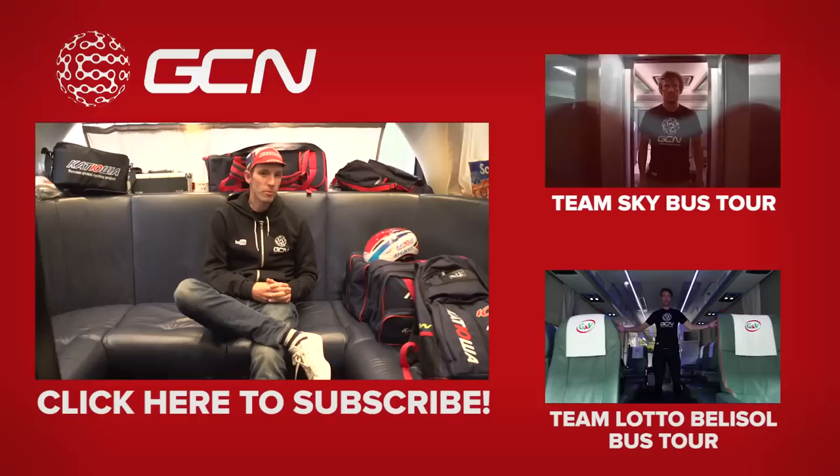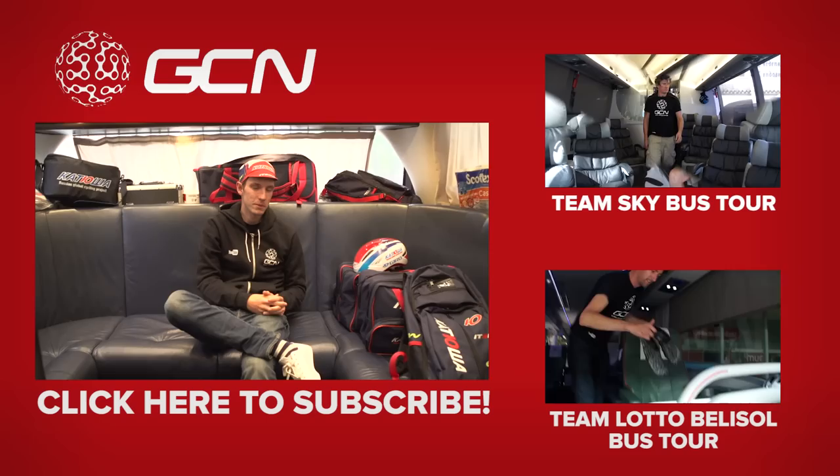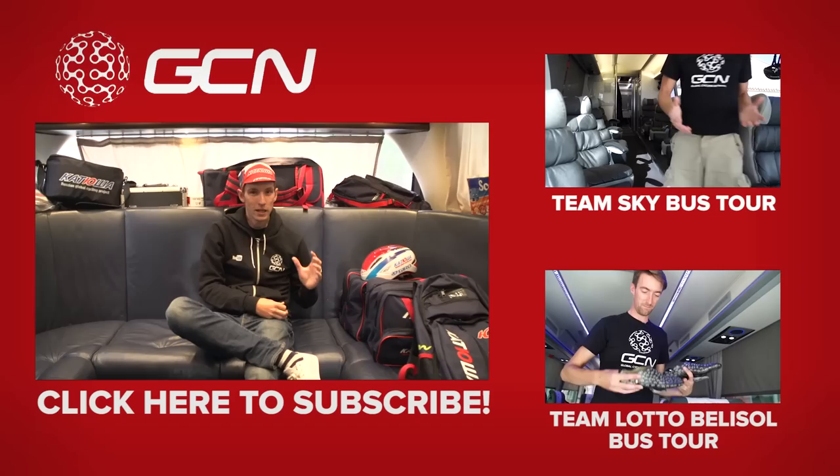Depending on what your favourite team bus of the pro peloton is, I've got a couple of suggestions for videos you should check out if you haven't seen them already: the Team Sky bus — Matt takes you around the Death Star — and Dan Lloyd also takes you around the Lotto Belisol, now Lotto Soudal, team bus. Make sure you subscribe to GCN so all this behind-the-scenes race content will be easily accessible.